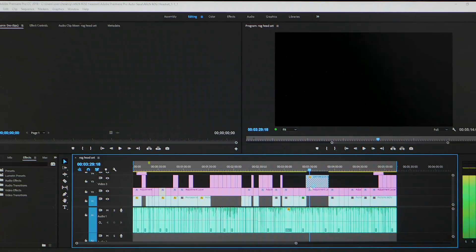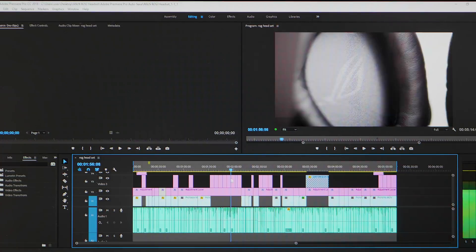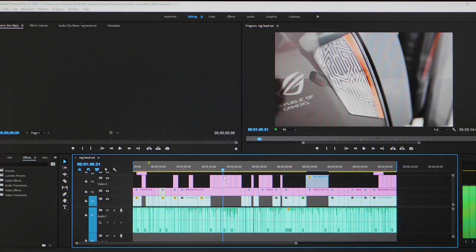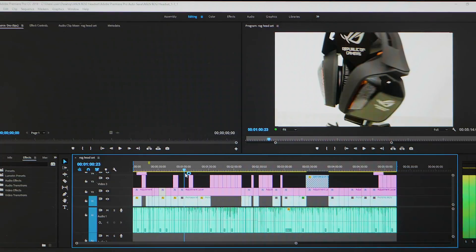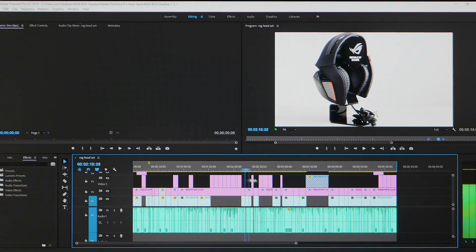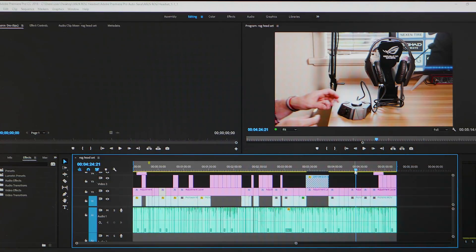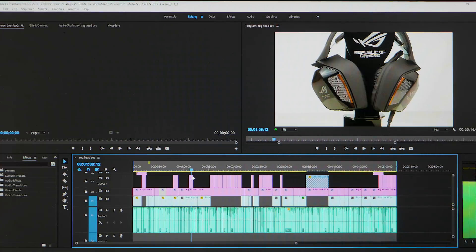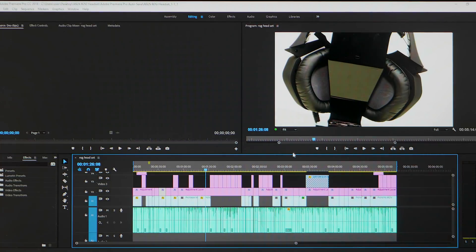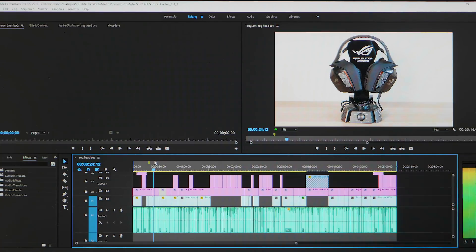Beautiful — like butter. Scrubbing slowly through the timeline, even with those high-resolution photos and the 4K video, there are absolutely no problems. Smooth like butter. Scrubbing will not be an issue at all.